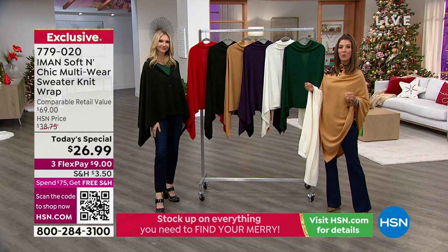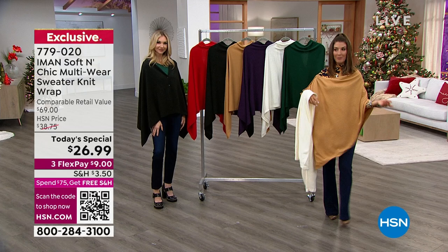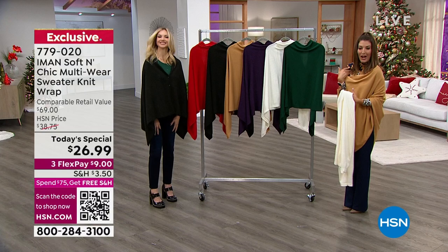All you do is spend $75 or more today, and at the end of your turn through the shopping cart, you'll receive free shipping and handling on any total order of $75 or more. So you can buy three shawls, or you can buy the shawl and some of the amazing matching turtlenecks we have coming up. Or put a whole look together. It really is such a cool item.